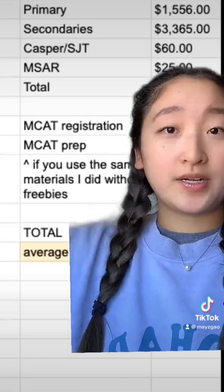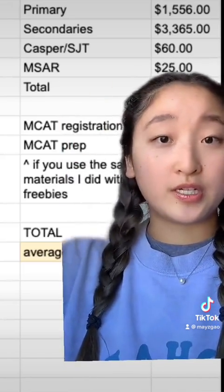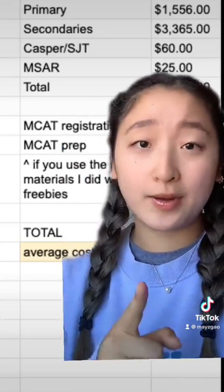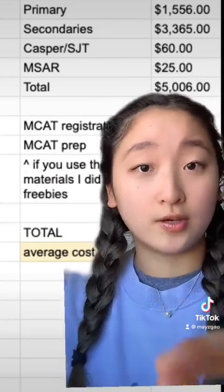Casper, I spent $60. The situational judgment test was free. MSAR was $25 — a subscription to a tool provided by the AAMC. Highly recommend it, you should get it. In total, I spent $5,006 on those components of my application.